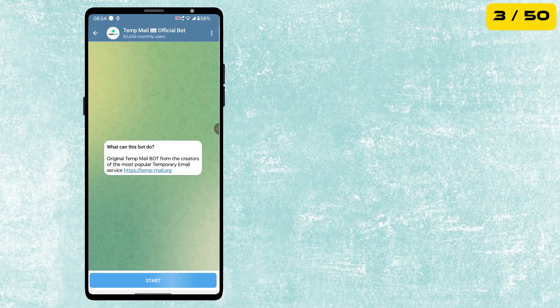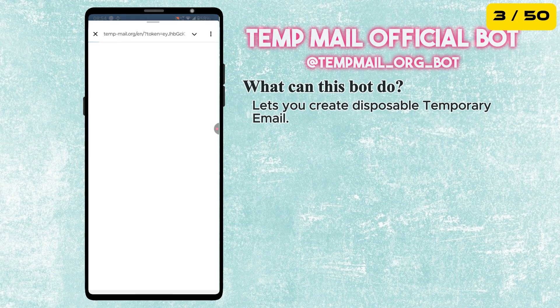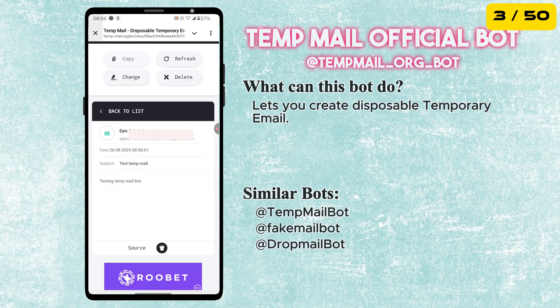The next bot is called Temp Email Bot. This bot provides you with a temporary email address. You can use these disposable emails to sign up for websites or services without giving out your personal email. It's perfect for avoiding spam, protecting your privacy and keeping your inbox clean.